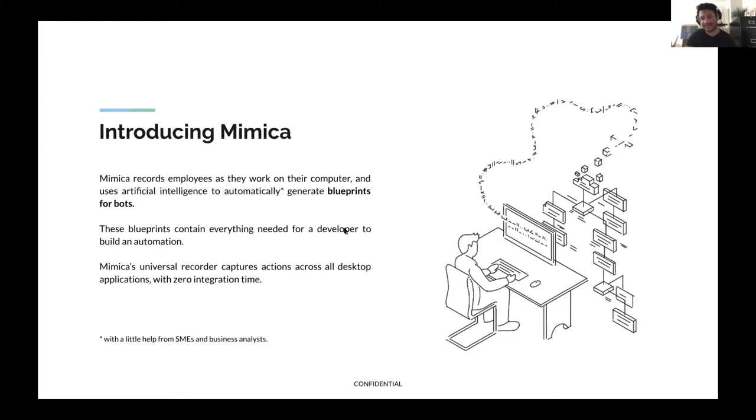That's where Mimica comes in. Mimica had a relatively simple insight: instead of going to the person and asking them how they do their process, or asking if a process is a good candidate for automation and relying on their knowledge, why not go to the source of truth — the process itself. As the person's executing the process on the computer, performing actions, clicking on buttons, typing in text, all of the information needed to determine whether a process is a good candidate for automation, or what the bot should look like when it's built, is in the process itself. Mimica captures the process as it's occurring over a period of time, anonymizes the data, and uses it to generate a process map — maps that contain everything needed for a developer to build an automation.